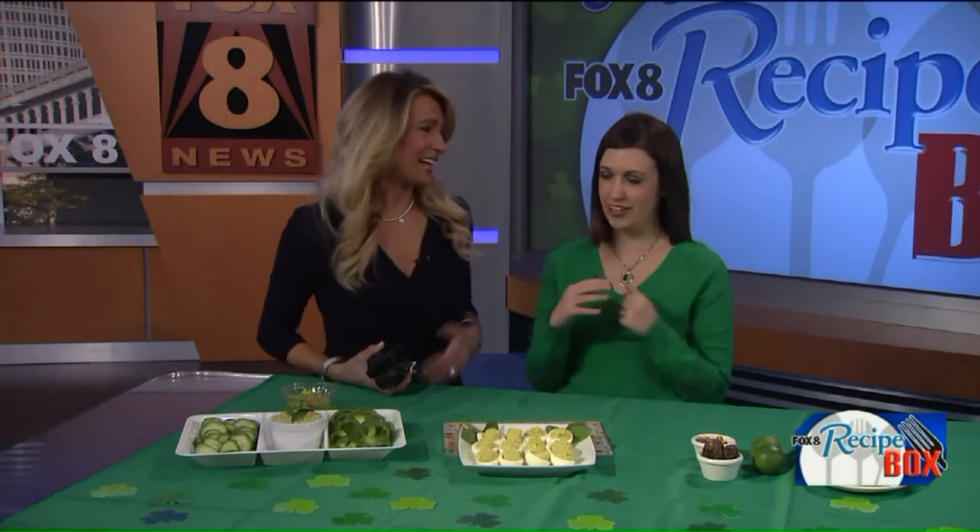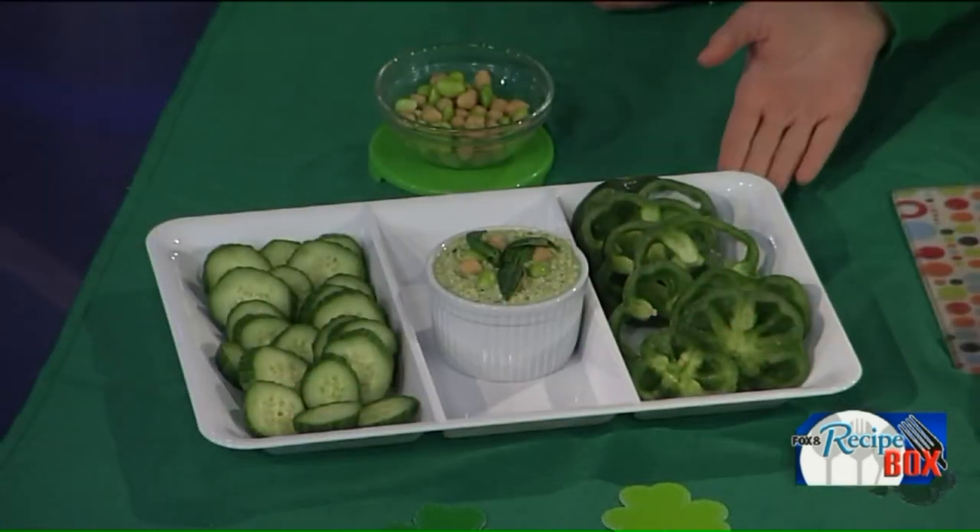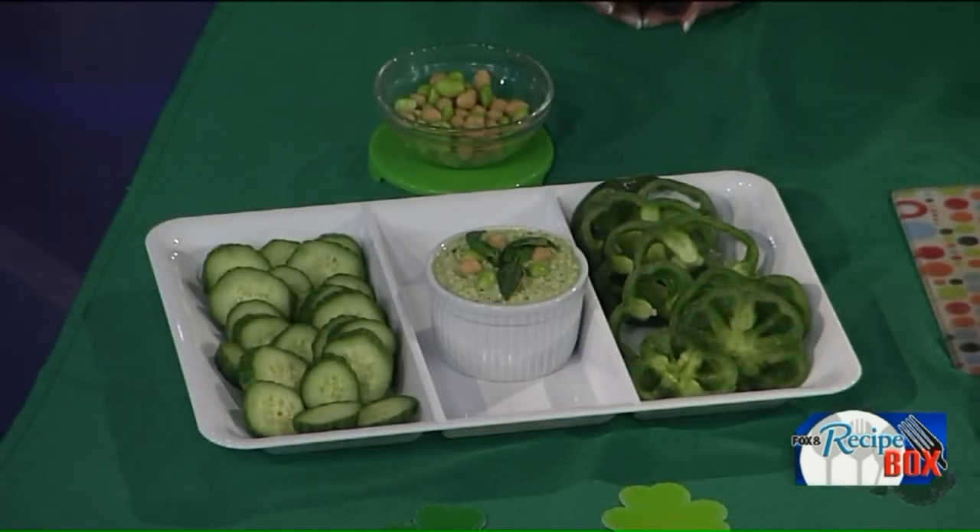Lindsay is looking green today, bringing the luck of the Irish! She's excited about all of these recipes because they are naturally green — no dyes involved, no added sugars, and all whole foods. She's taking us from savory to sweet options, starting with a veggie tray.